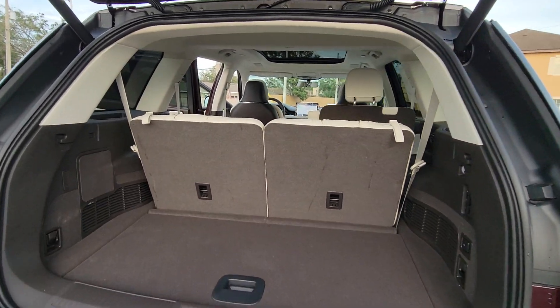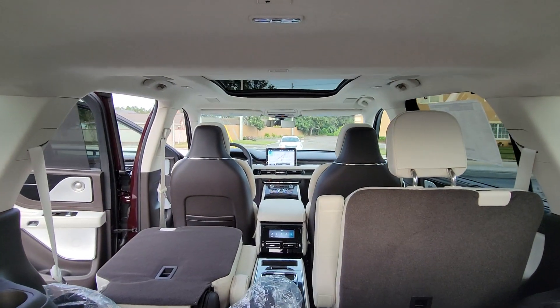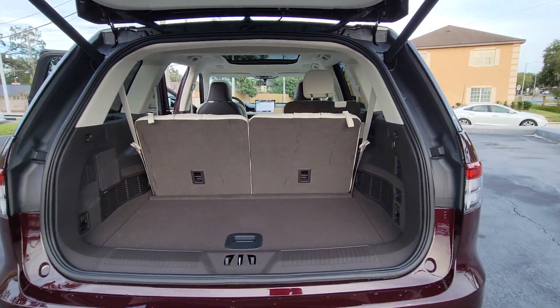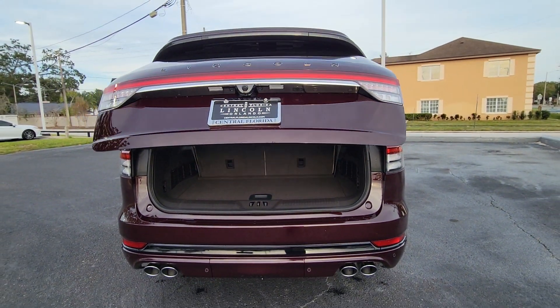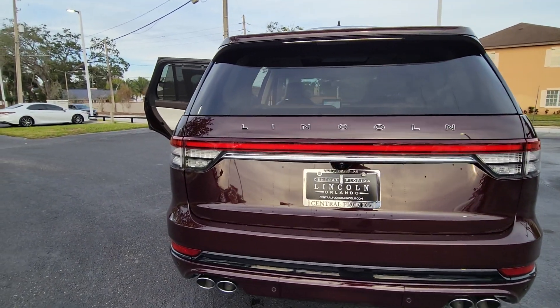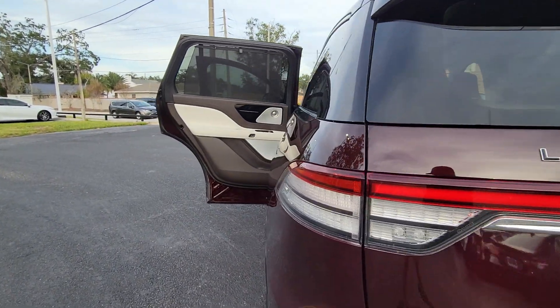These are just some of the great options this vehicle comes with: heated steering wheel, head-up display, front massage seats, pre-collision system, panoramic roof, lane departure warning, navigation system, all-wheel drive, keyless entry, and hands-free liftgate.